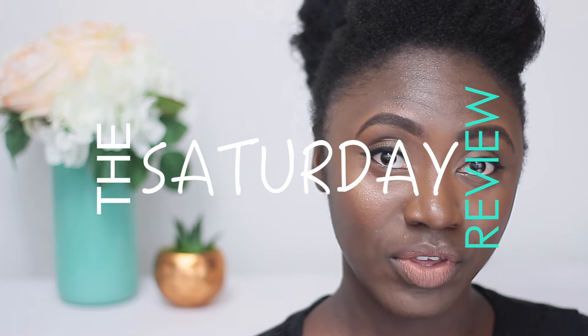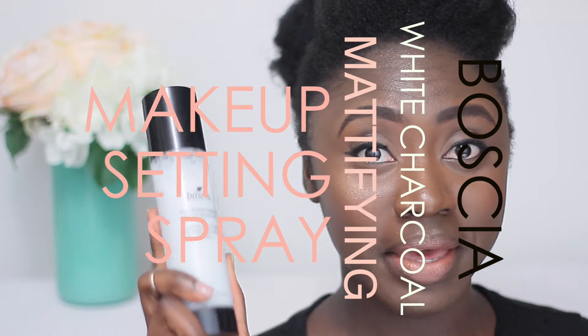Hey friends, thanks for tuning in. Welcome to the Saturday Review. Today we'll be focusing on the Bosha White Charcoal Mattifying Makeup Setting Spray.